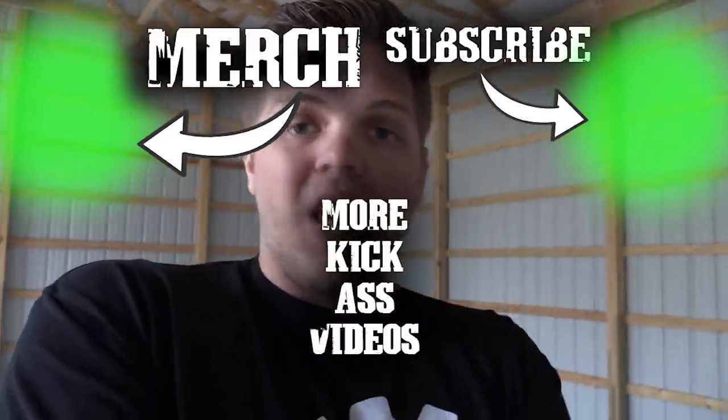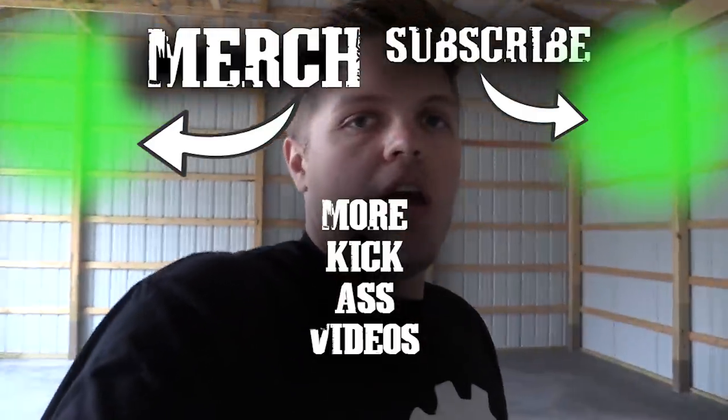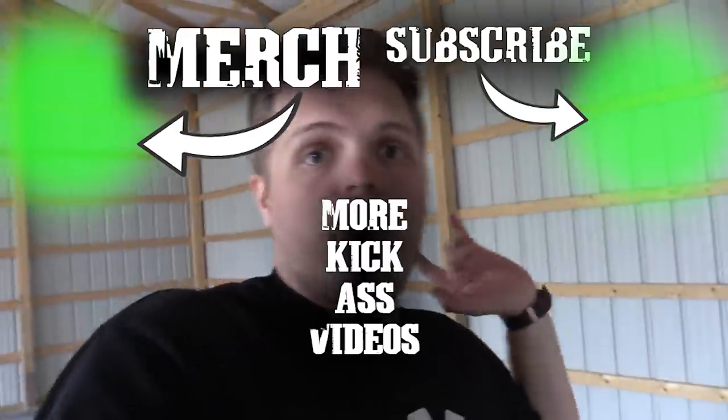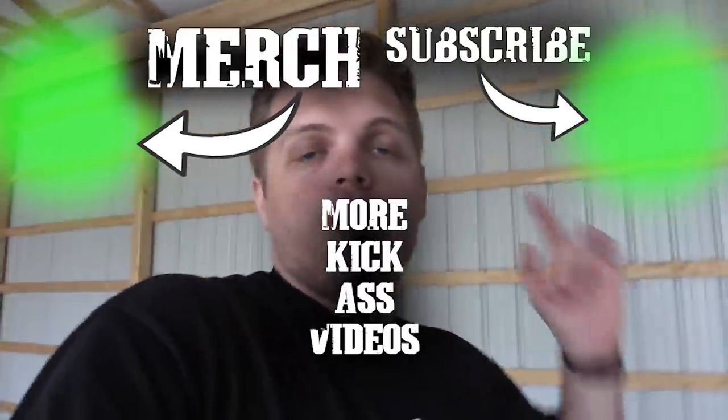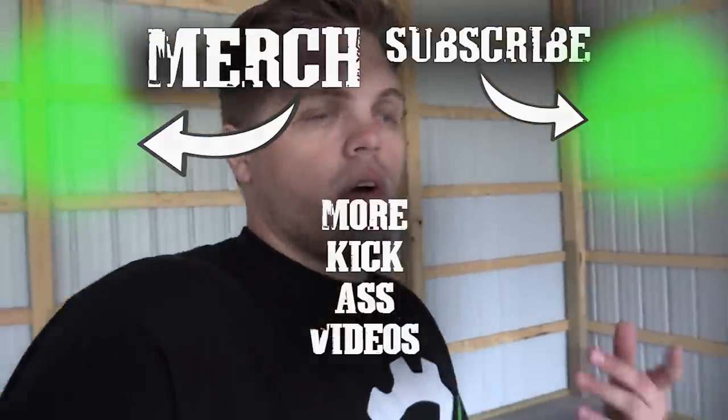I just wanted to give you guys the rundown of what something like this costs and what you can get into for this kind of project. Thank you very much for watching. If you enjoyed this video or got any information out of it, please smash the like button and subscribe below. If you have any questions I'll try to answer them in the comments. That's about all I got — catch you next time.